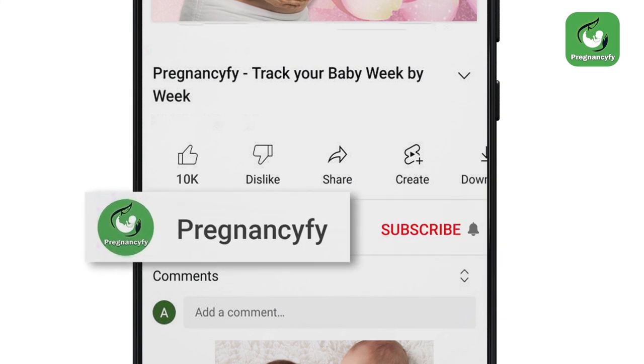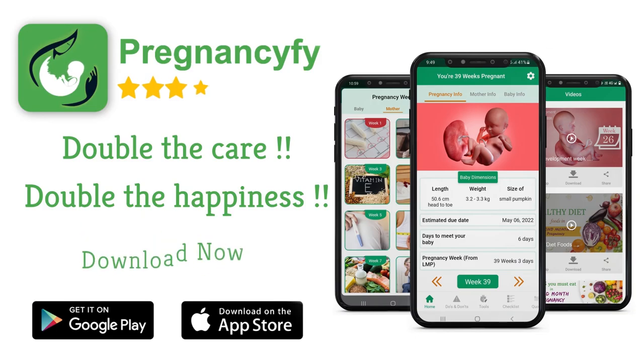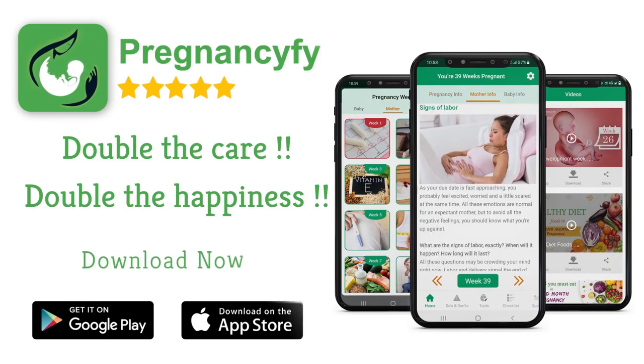Thanks for watching the video. Remember to subscribe and hit the bell icon to never miss an update from Pregnancy Fi. If you have any queries, please let us know in the comment section.